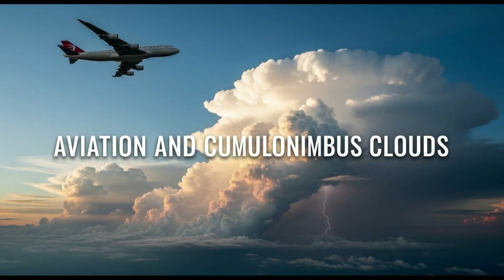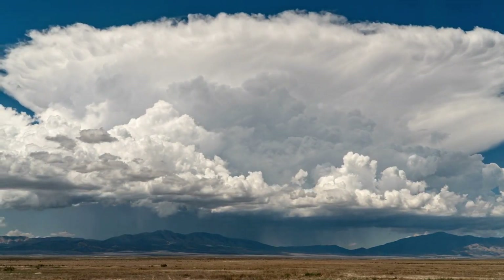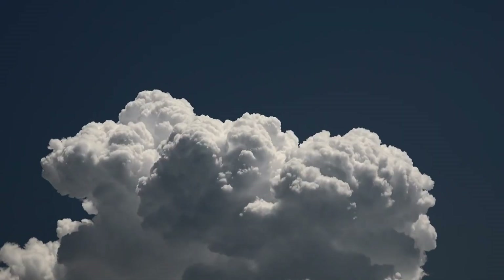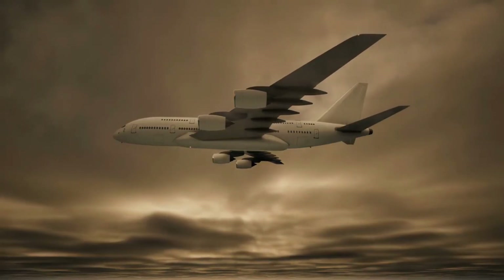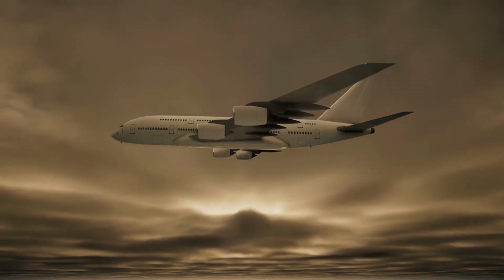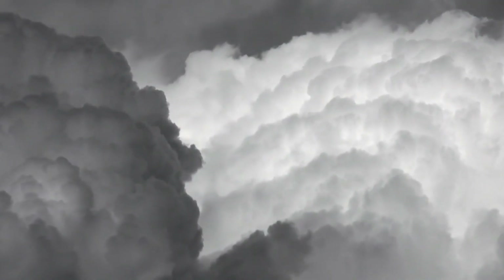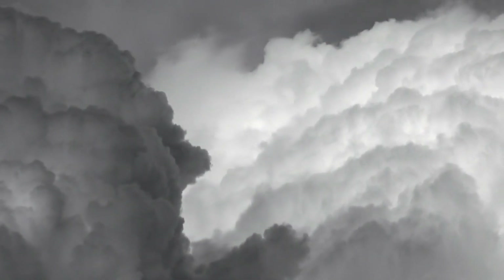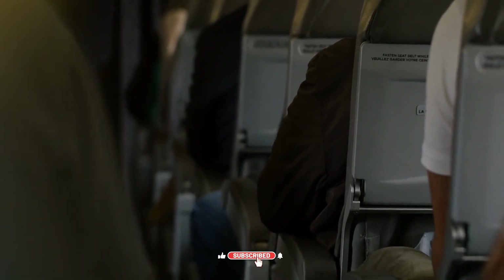For pilots, cumulonimbus clouds are a nightmare. Airplanes are designed to withstand turbulence, but the extreme conditions inside these clouds make flying through them extremely dangerous. The strong updrafts and downdrafts can toss planes around violently. Lightning can strike aircraft, and hail can damage the fuselage or shatter windshields. Pilots use radar and satellite data to avoid flying near cumulonimbus formations. Aviation accidents throughout history have been linked to encounters with cumulonimbus clouds. That's why avoiding them is a strict rule in aviation safety.